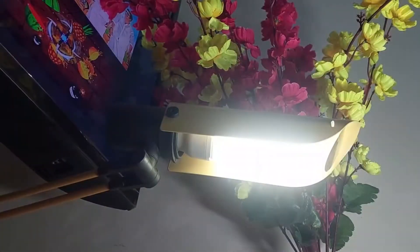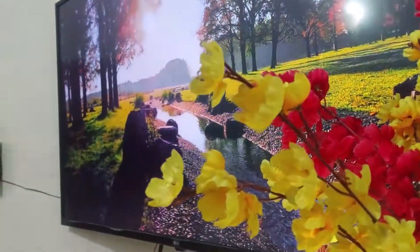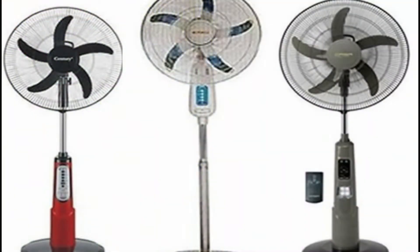The AC output produces 100 watts, suitable for light appliances including 42 and 32-inch TVs and below, decoders, music systems, DC fans, and rechargeable fans.